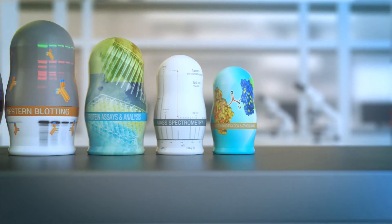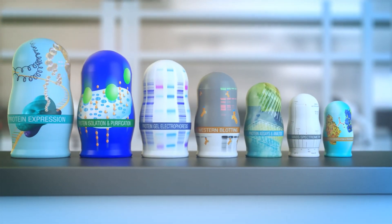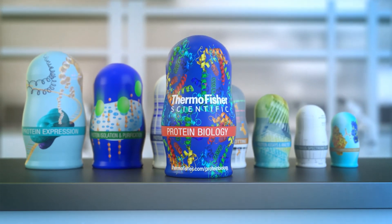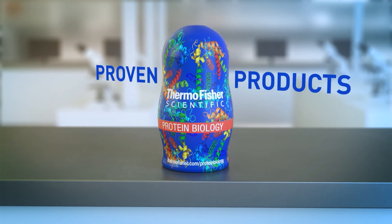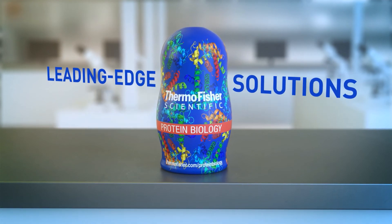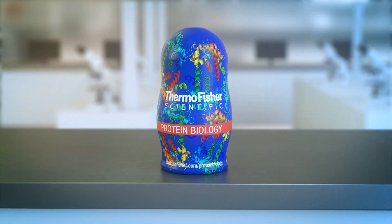From protein expression to modification, the dolls are here to help with your questions. We'll help to uncover your protein potential — we have all the tools that you'll find essential. No matter the workflow, Thermo Fisher Scientific offers the technologies you need to shape the future of your protein research.